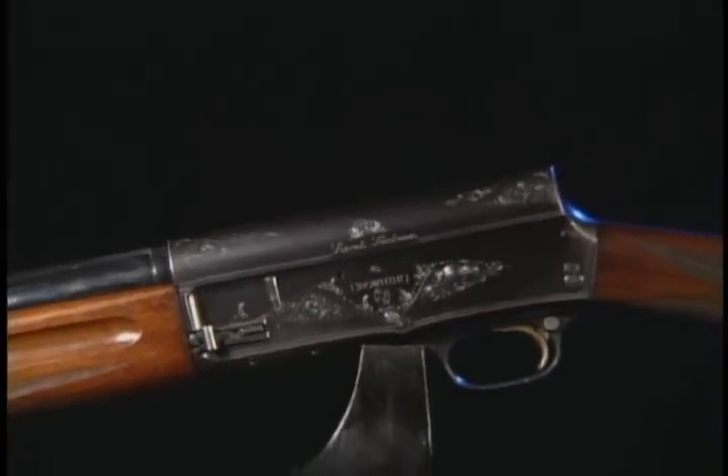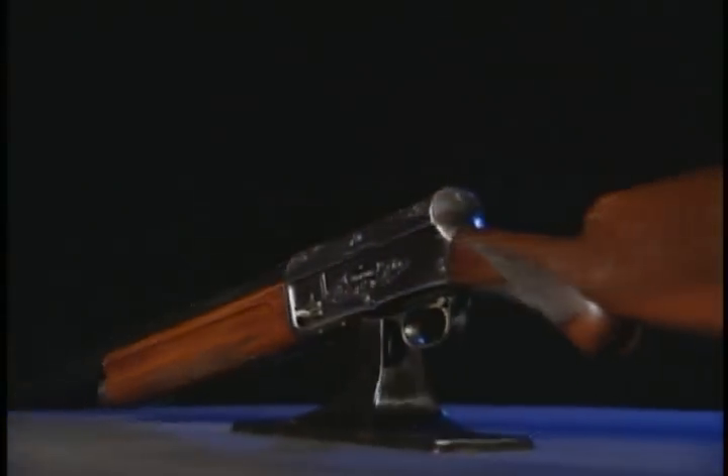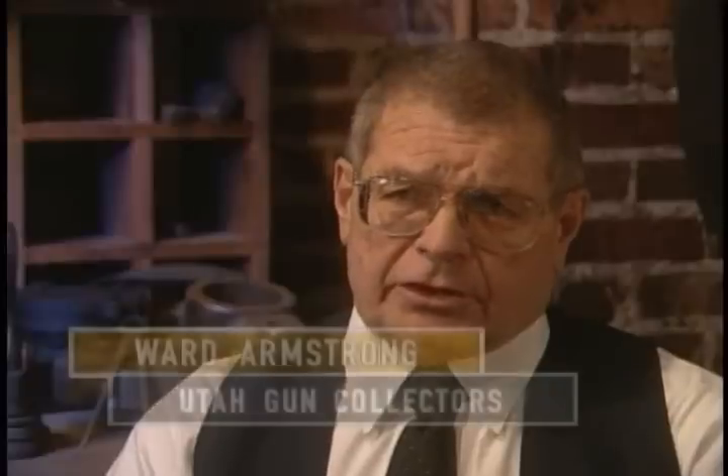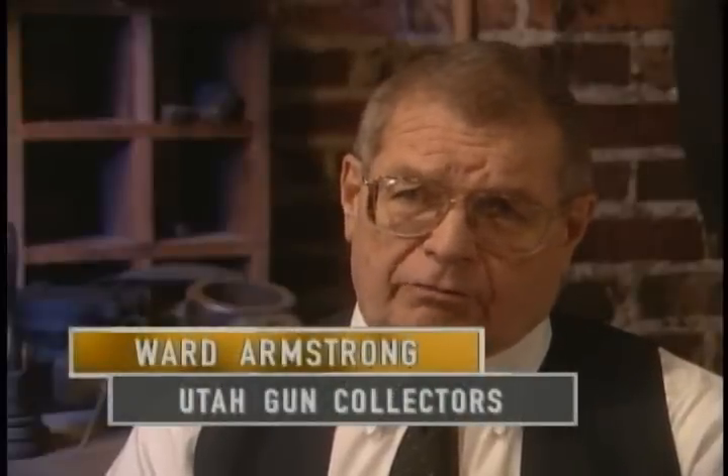As usual, Browning offered his new Auto-5 prototype to Winchester. Winchester, until this time, had bought 44 guns that Browning had invented, of which they only manufactured 10. Some of the models were just modifications, but other guns were bought simply to keep them off the market. Browning didn't want this gun to be purchased by Winchester and stuck on a shelf — he felt so strongly that it was going to be a big seller.